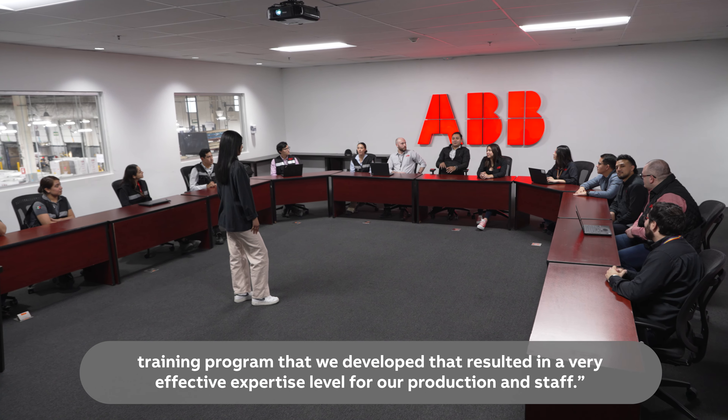Rigorous testing and state-of-the-art electrical test cages ensure the highest product quality for every ABB switchboard before it leaves the factory.